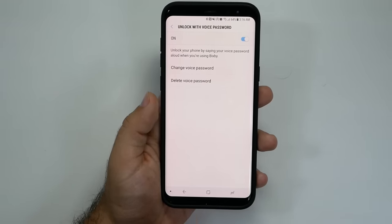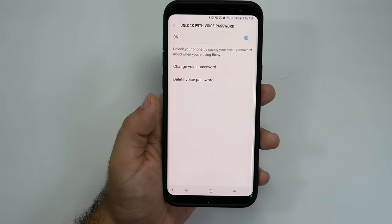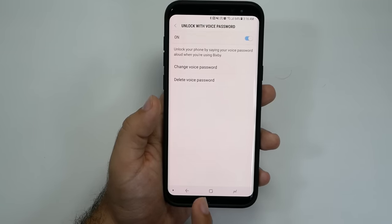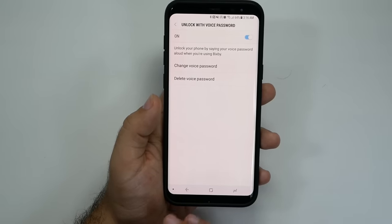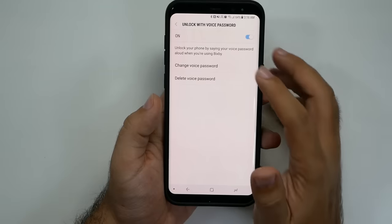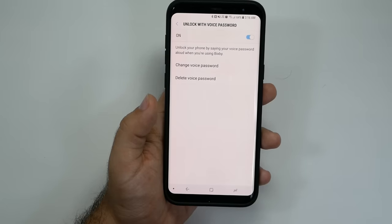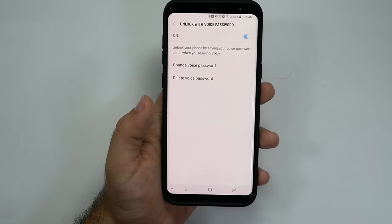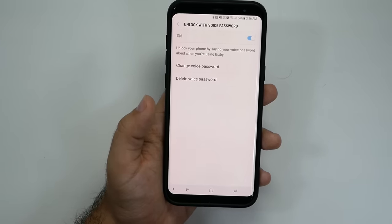Here's the main part: you're going to say your phrase twice, then say two different random sentences that Bixby makes you say so it learns your voice — so hopefully someone else can't trick it by trying to sound like you. The step-by-step process is: say 'Bixby' to wake your phone, then say what you want it to do — in this instance, 'Open YouTube' — and then it asks for your super secret password, you tell it, and it does it.